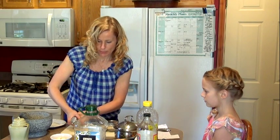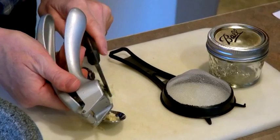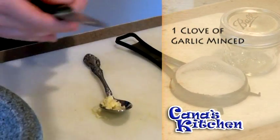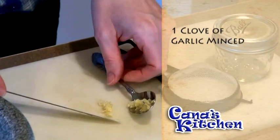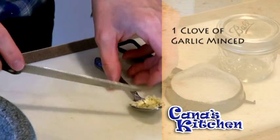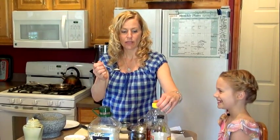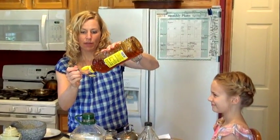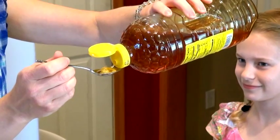Scrape all the minced garlic off onto the spoon. And like Mary Poppins said, a spoonful of honey makes the medicine go down — well, she said sugar, but we're going to use honey. So there is my minced garlic on my spoon. I'm going to take my honey and just pour it over the top like that, just to mask it a little bit.